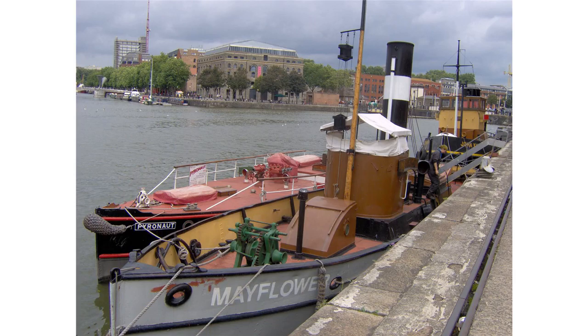The Bristol Industrial Museum was a museum in Bristol, England, located on Prince's Wharf beside the floating harbour, which closed in 2006. On display were items from Bristol's industrial past, including the aviation, car, and bus manufacture,